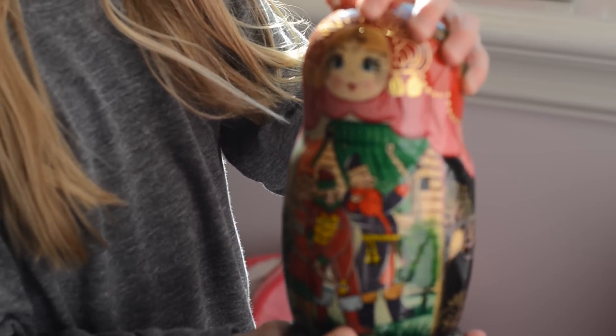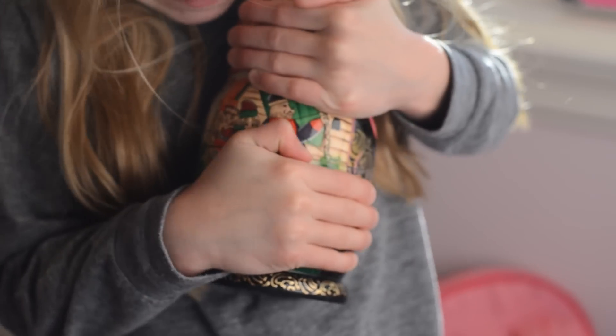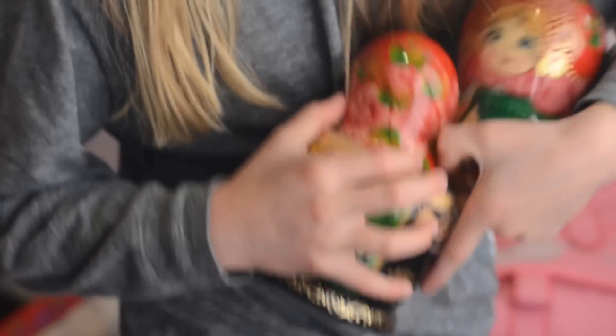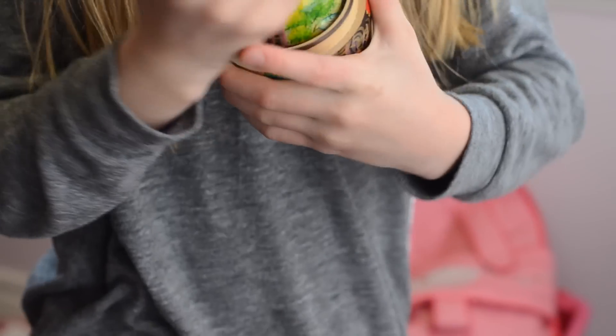And this is a present that my grandma got me for Christmas. It's really hard to open — I can't open it. But there's like a bunch of little dolls inside. Oh, there it is! Here's another one, and it keeps going for a while. Here's another one.